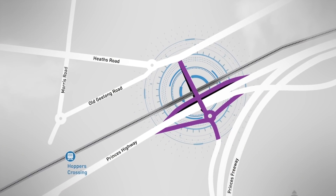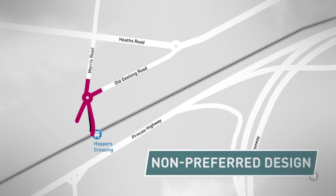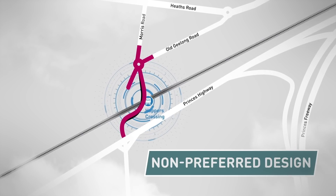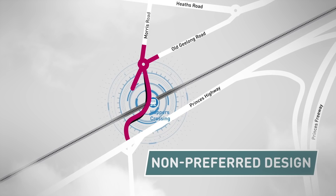The other non-preferred design is to build a new road bridge at the current level crossing location. It would begin to rise at the Morris Road roundabout and travel over the Werribee Line, joining the Princess Highway at a new intersection.